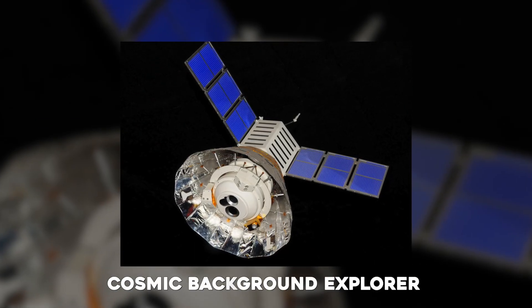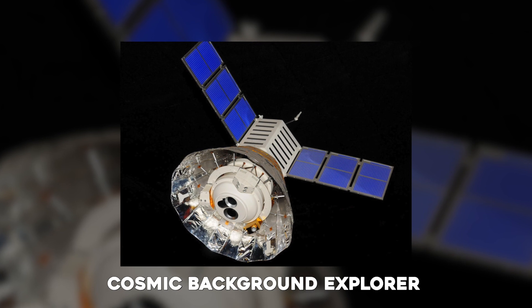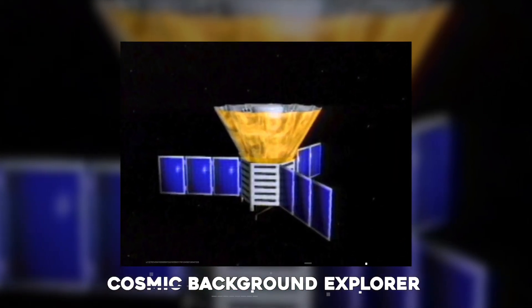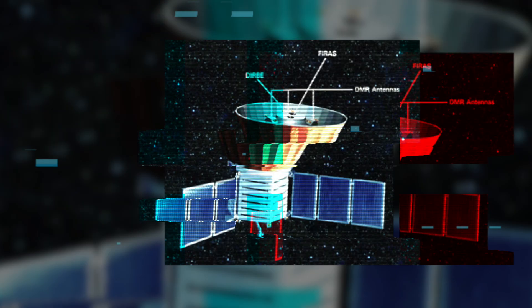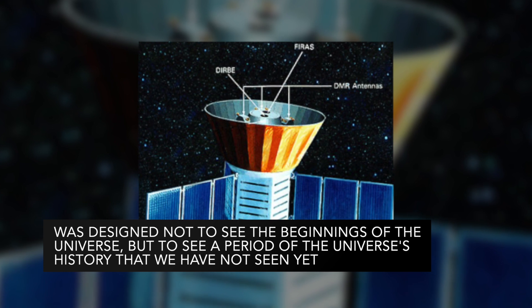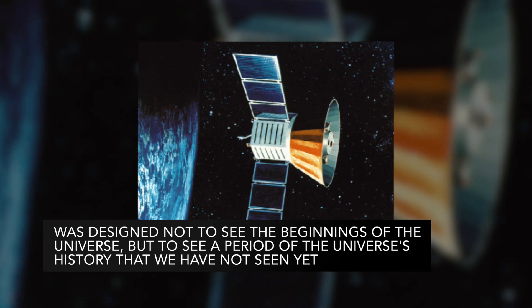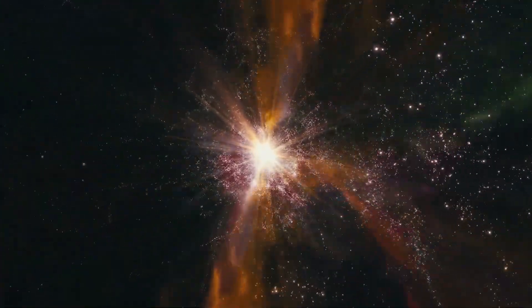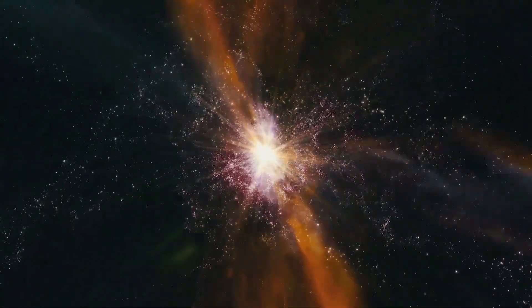While other space probes such as the 1989 Cosmic Background Explorer have technically studied a greater distance into the universe than Webb will, this telescope was designed not to see the beginnings of the universe, but to see a period of the universe's history that we have not seen yet, said John Mather, senior project scientist of the James Webb Space Telescope.